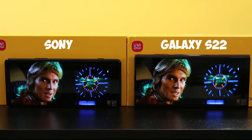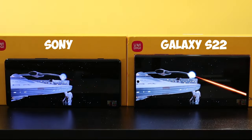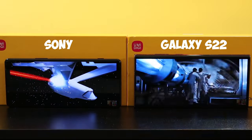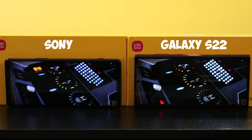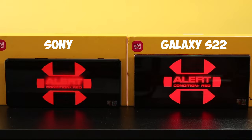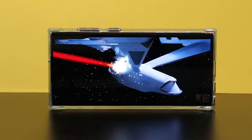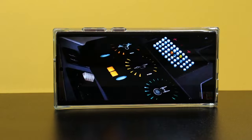Coming in at number one — one of the most important things everyone looks at is the display. My previous top display device was the Sony Xperia 1 Mark II for its beautiful, absolutely gorgeous 4K display that makes watching movies and reading text pop. But the Galaxy S22 Ultra display beats the Sony Xperia 1 Mark II hands down with its monstrous display — absolutely just gorgeous.